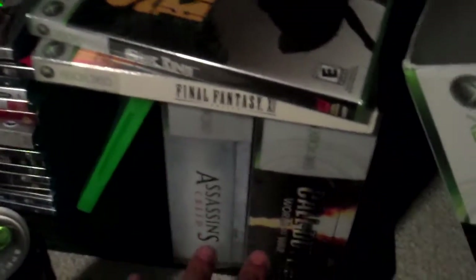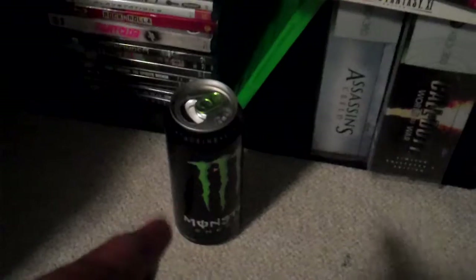I got Assassin's Creed, World at War chilling there, got a Monster energy drink chilling there that should have been thrown away a few days ago.